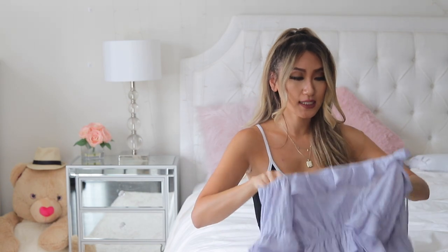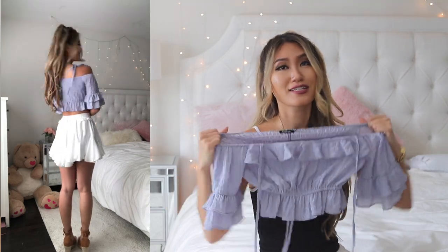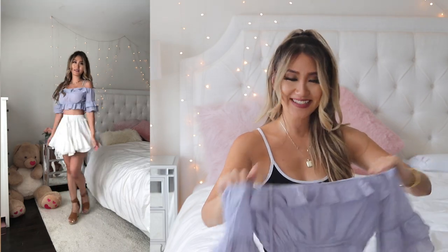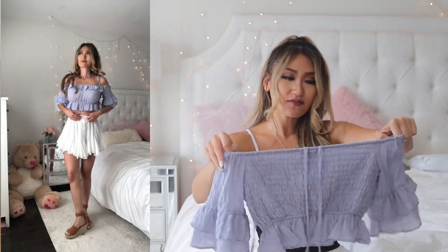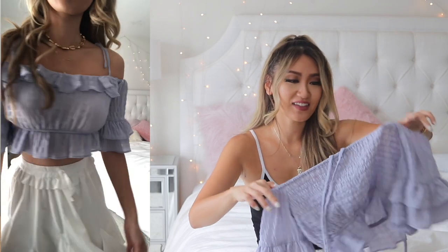Next up is a faded lavender crop top — kind of a romantic frilly crop top, and I love it. It is so stretchy with a lot of elasticity, which is great. It has frills at the front, frills at the hem, and frilly sleeves too. It's just a cute little summer piece, and I'm pairing it with a regular white skirt.